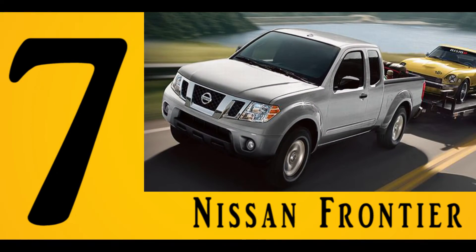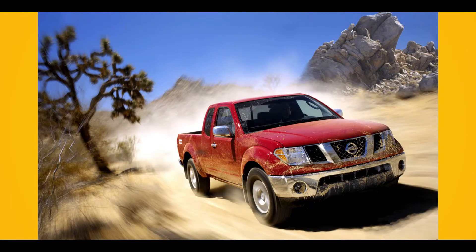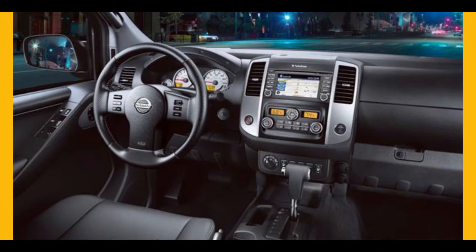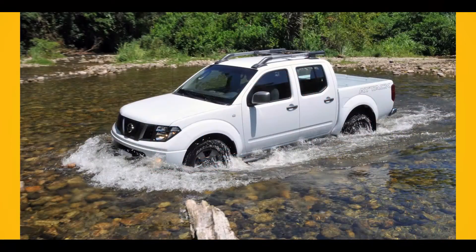Number 7: Nissan Frontier. The Nissan Frontier was among the only two mid-size pickups available, with its primary competitor being the Toyota Tacoma. Instead of a regular cab model, a more roomy crew cab and king cab setups are offered by the Frontier. If you do not want to drive a full-size truck, then this is an ideal alternative. You can even use it for hauling.